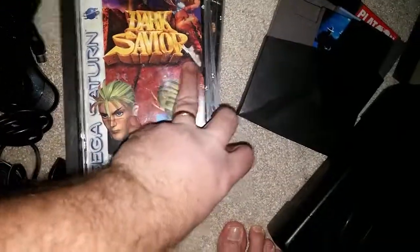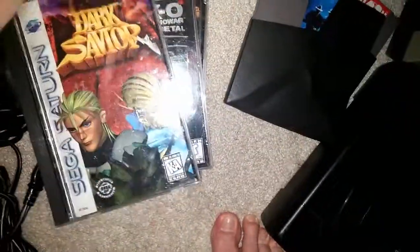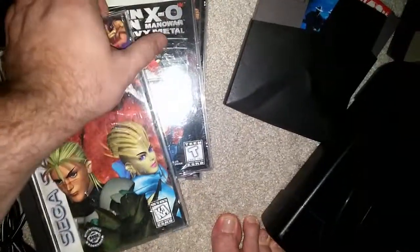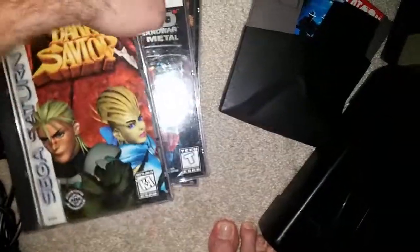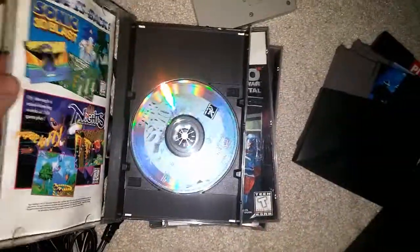And we have Dark Savior. I've never heard of Dark Savior before — I've never had a Sega Saturn, so that makes sense. It still has a sponge inside to keep the disc from moving. I wonder if it was even played.